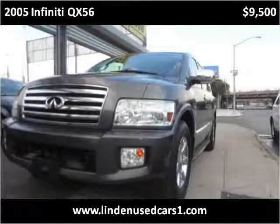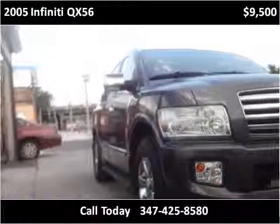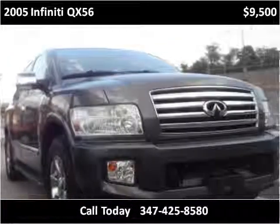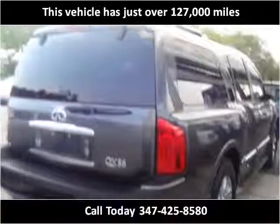This 2005 Infiniti QX56 is available from Linden Used Cars. This vehicle has just over 127,000 miles.